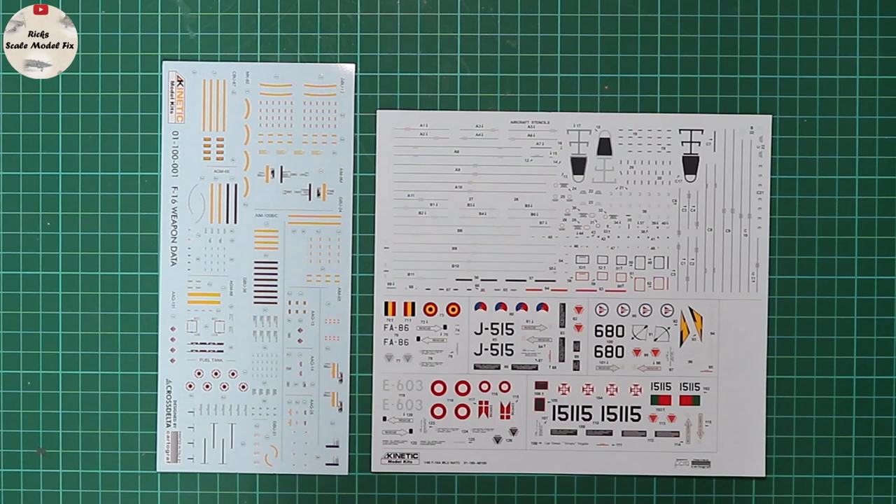If you want to build anything depicted in the kit, no aftermarket is required, but there are some interesting marking options out there for this airframe. As the F-35 enters service with a lot of these air forces, these airframes have been passed around the world — Jordan is now using some as well. Kinetic needs to be applauded for retooling the earlier kit, readdressing it, and bringing it back to the market.